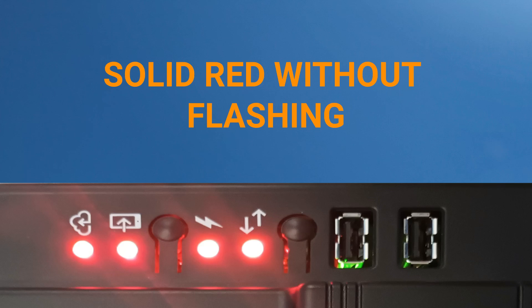Finally, if the LEDs remain solid red and are not flashing in any sequence, do not power cycle the gateway or attempt to reboot it. If this occurs, you will need to reach out to Enphase customer support for further assistance.